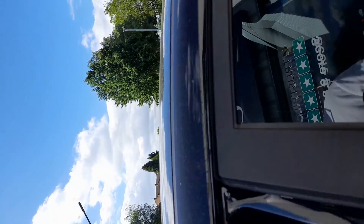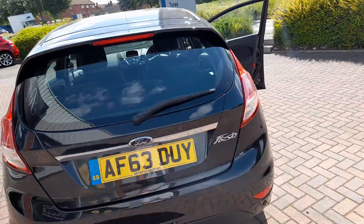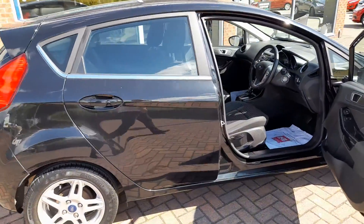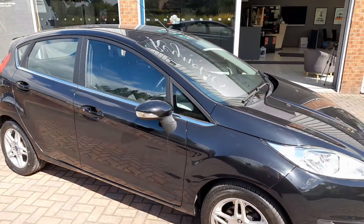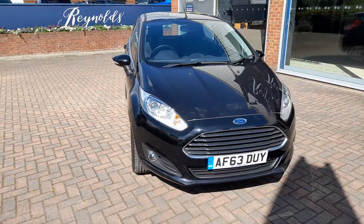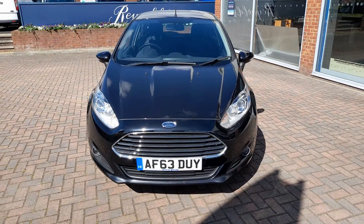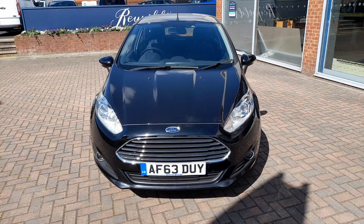Before the car goes out, it will have a major service to the manufacturer's recommendation. It will have a brake fluid change, the AC will be re-gassed and serviced, and the car will also have a brand new MOT. On top of that, the car will be covered by 12 months of parts and labour warranty, and that's at no extra cost. So there we have the 2014 Ford Fiesta 1.6 ZTEC PowerShift.